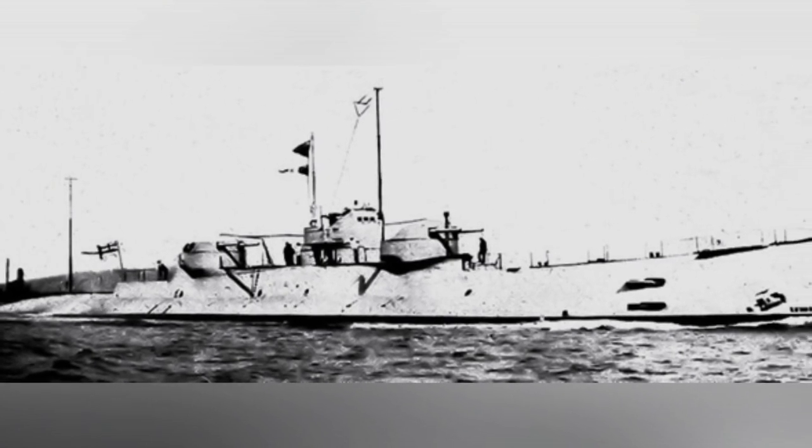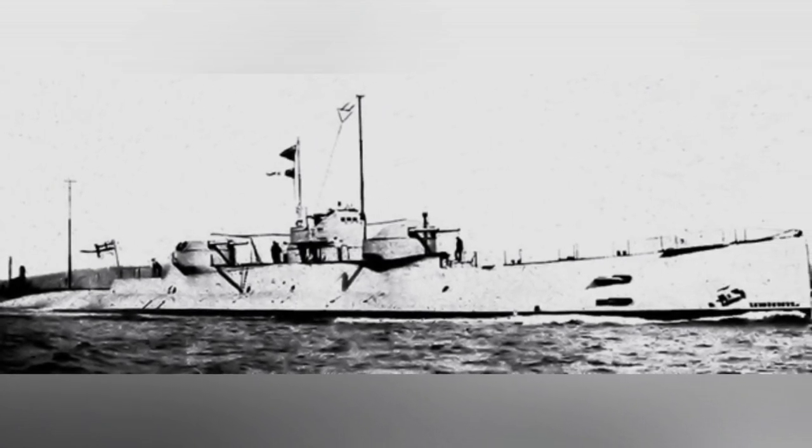However, the design and construction of the cruiser submarine progressed slowly and did not participate in World War I.